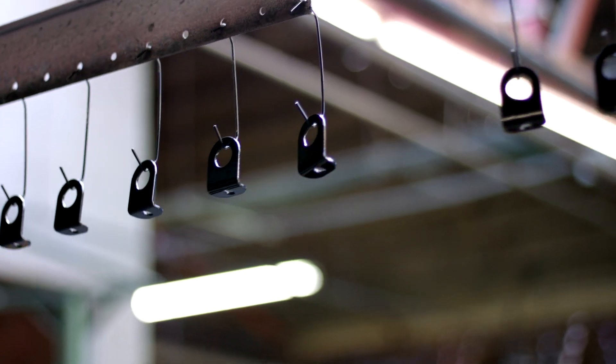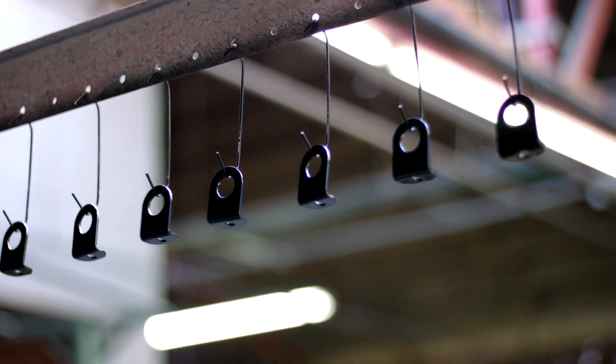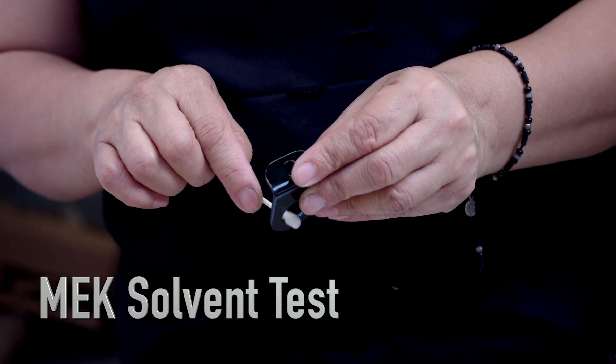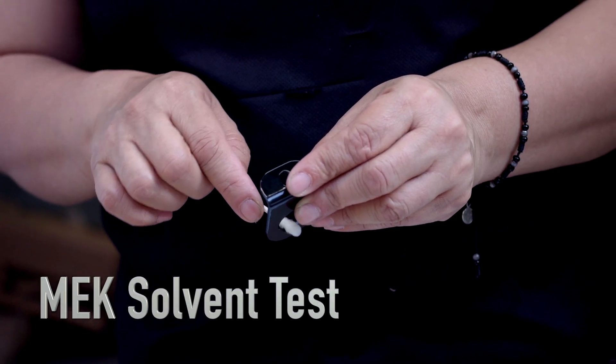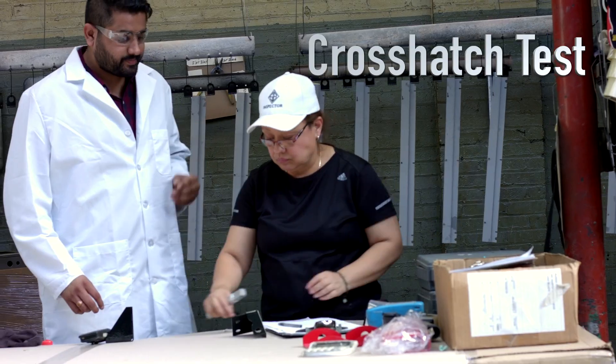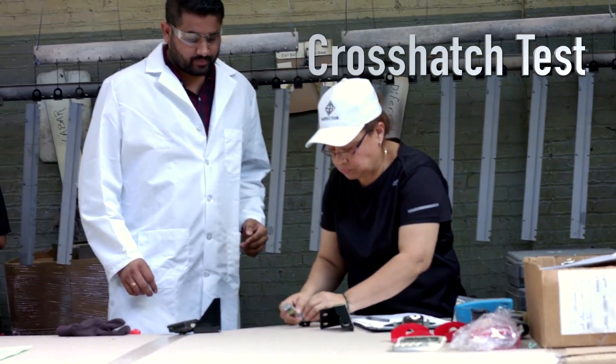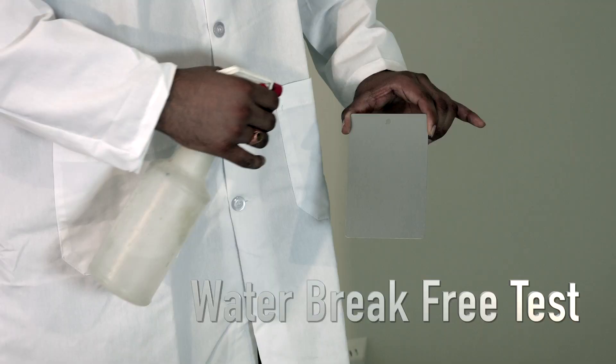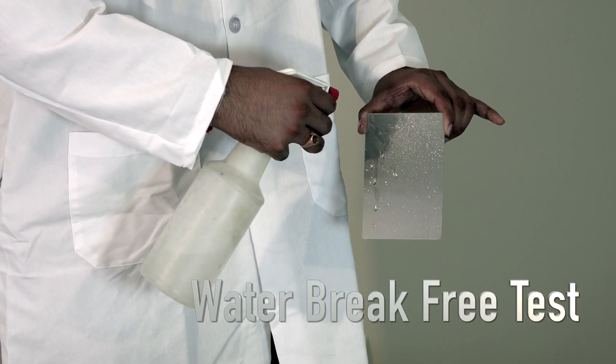At S&B, we usually do six different tests before sending parts out to the customer. We do solvent cleaning — that's what we call the MEK test — specular gloss test, cross-hatch (that's the adhesion test), pencil hardness test, the mil thickness test, and we do the water break free test.